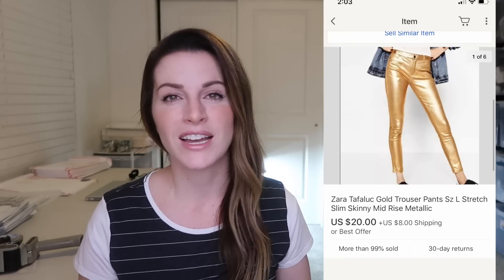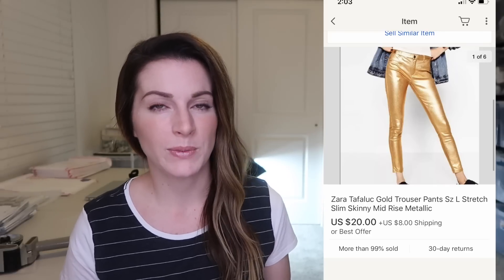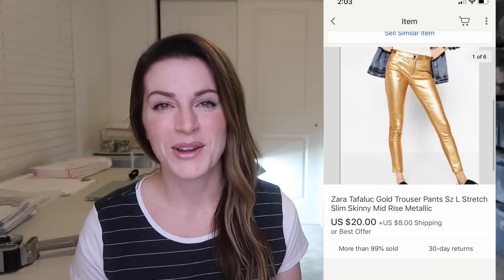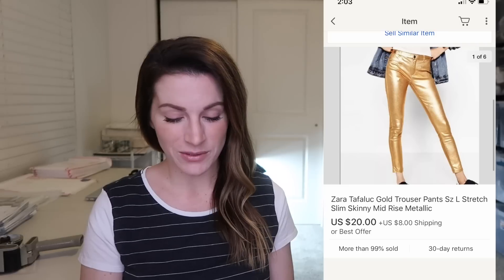These are some Zara gold pants, also from that Black Friday thrift haul. They were really unique — I actually don't pick up Zara very often because it doesn't command a great price for me unless it's a more unique coat or a higher dollar item. But these were super unique and considering I only got them for a couple bucks, I figured why not. And yeah, they sold for $20 plus $8 shipping, which I was totally pleased with.